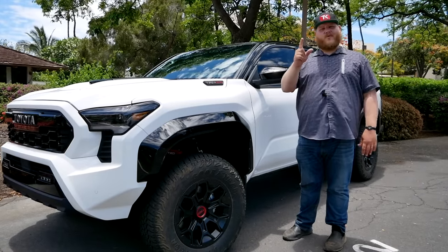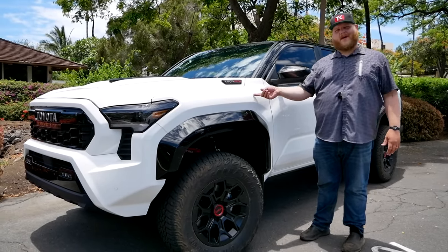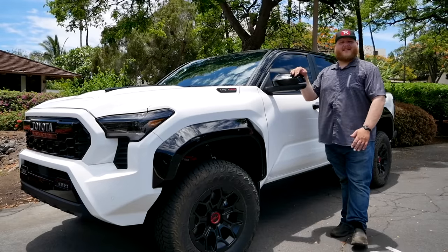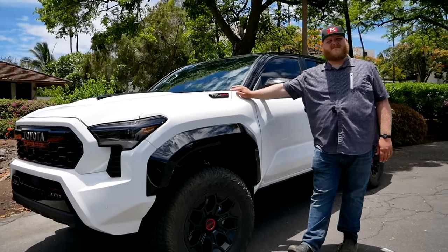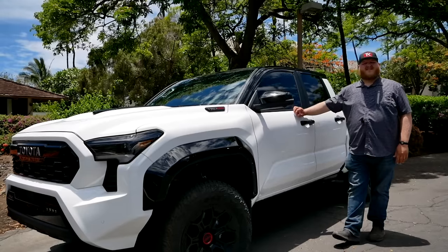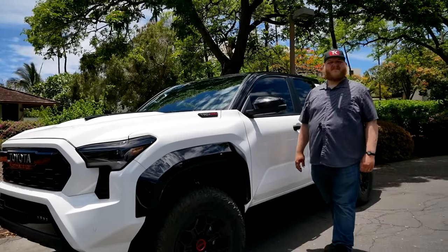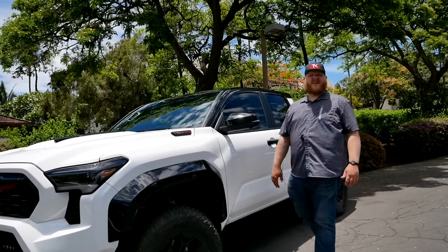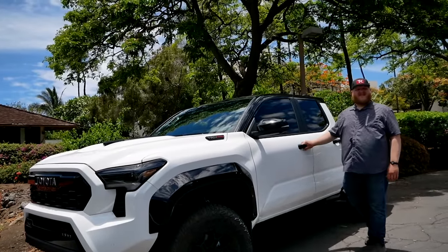We're also getting a rear locker, but no front locker. A lot of people thought Toyota might catch up to Chevy and Ford and add the front locking differential, but you're only getting the rear locker on the TRD Pro. There's also a full set of skid plates underneath. The TRD Pro sits two inches higher in the front and an inch and a half higher in the rear, and it's actually three inches wider than an SR5. The black-outlined wheel flares really emphasize that extra width — it's both a great look and a mechanical uplift to get you through the desert.